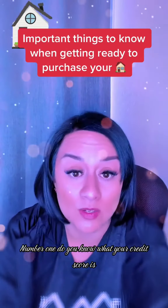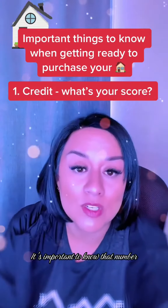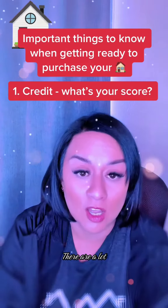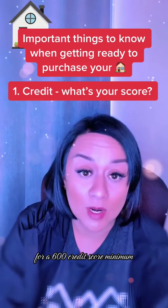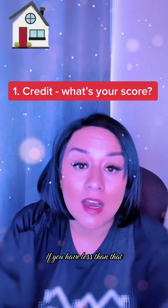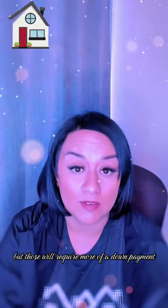Number one, do you know what your credit score is? It's important to know that number. I am working with some lenders that are offering programs for a 600 credit score minimum. If you have less than that, there are also other programs, but those will require more of a down payment.